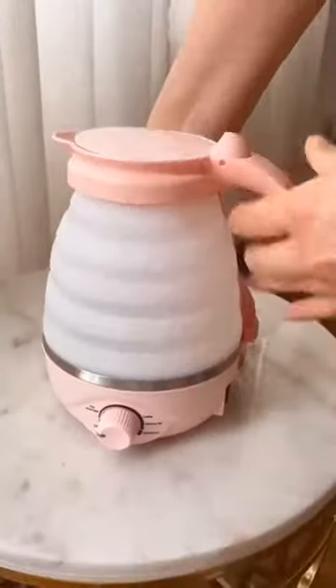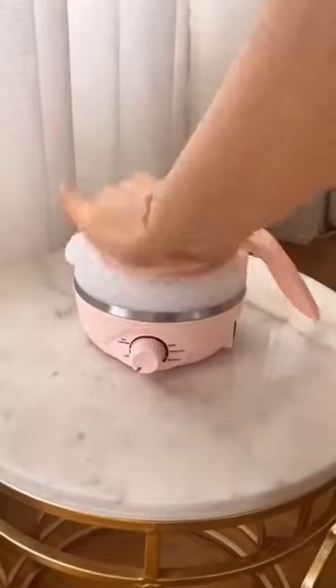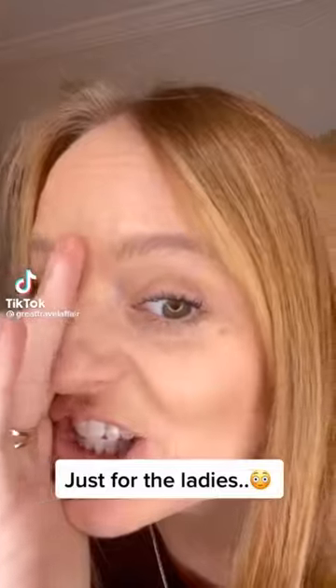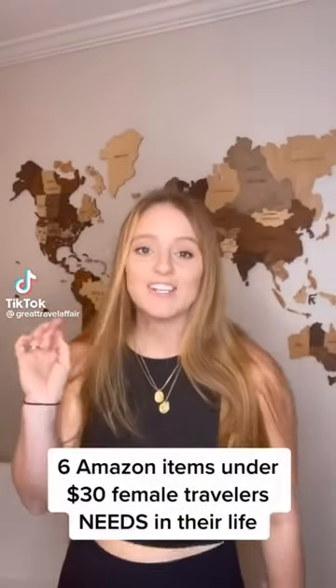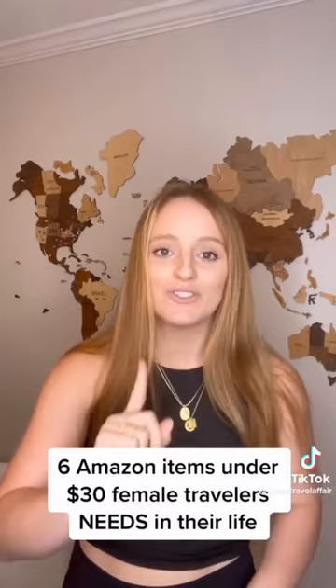Amazon travel favorites: this is the perfect kettle for camping or hotel stays. It has a variety of settings and boils water very quickly, and it easily folds up into a small case. Now just for the ladies — I have six Amazon items under $30 that every female traveler needs. These awesome crop tops, just one inch of stomach showing, are like $20 and perfect for layering. And under these I like to wear these travel bralettes that come in a cute little travel case — perfect, and you don't have to worry about a bra.